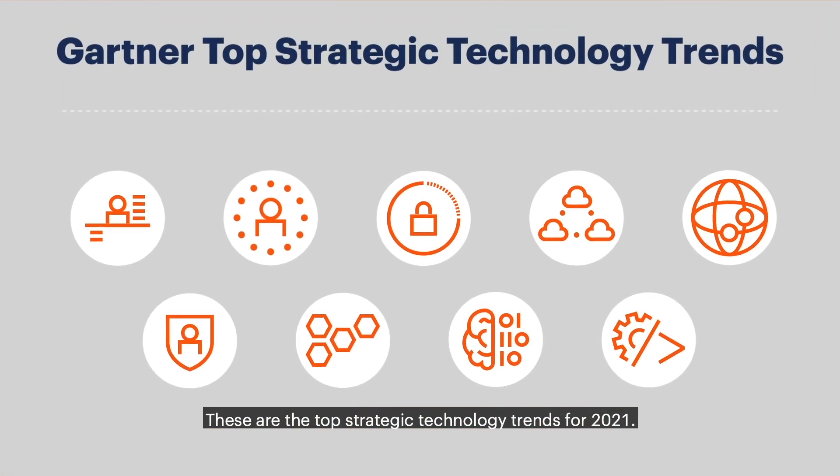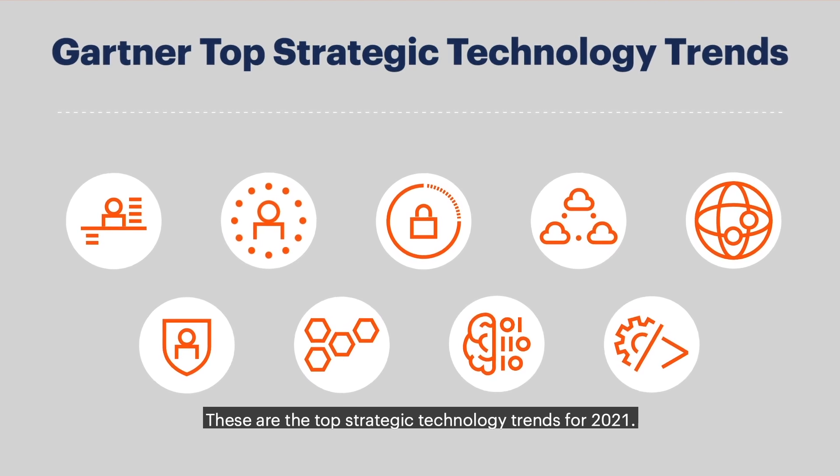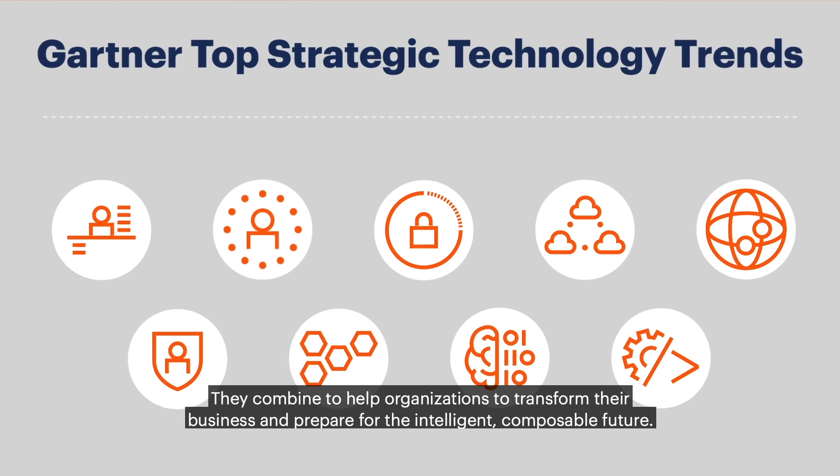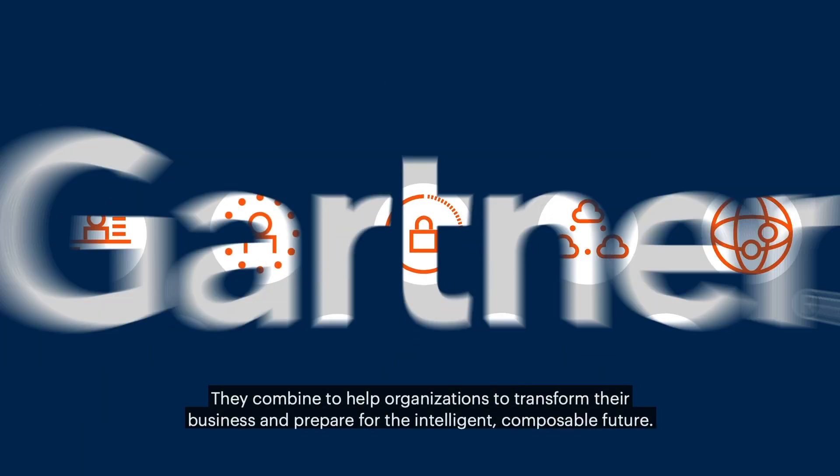These are the top strategic technology trends for 2021. They combine to help organizations transform their business and prepare for the intelligent, composable future.